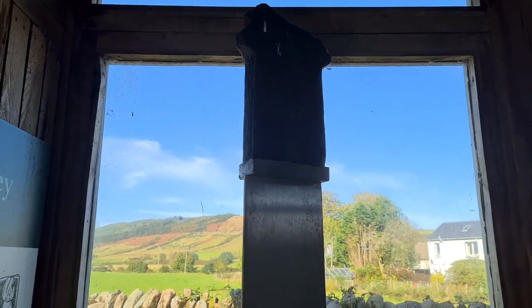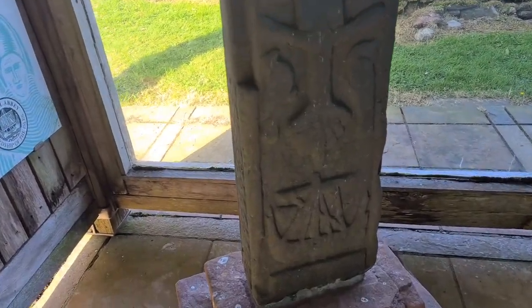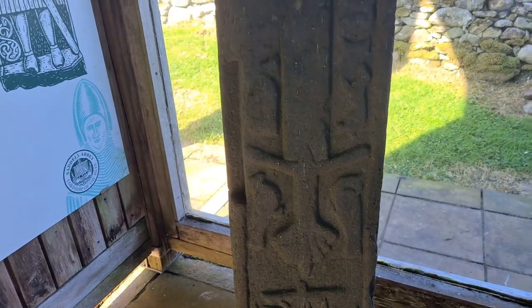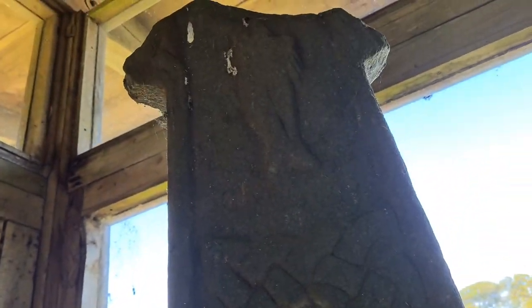The other notable feature here is the remains of a cross — we've just got the base. We also have the sword, and not sure if you can see, but just at the top we have an angel.